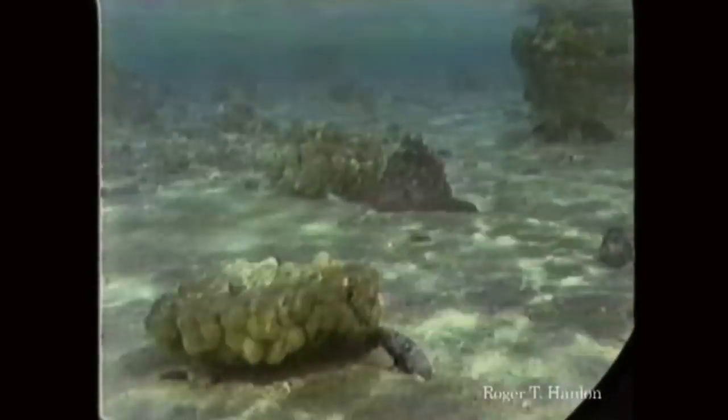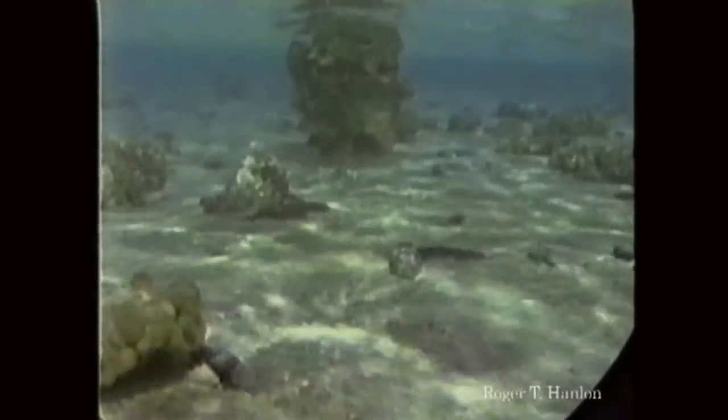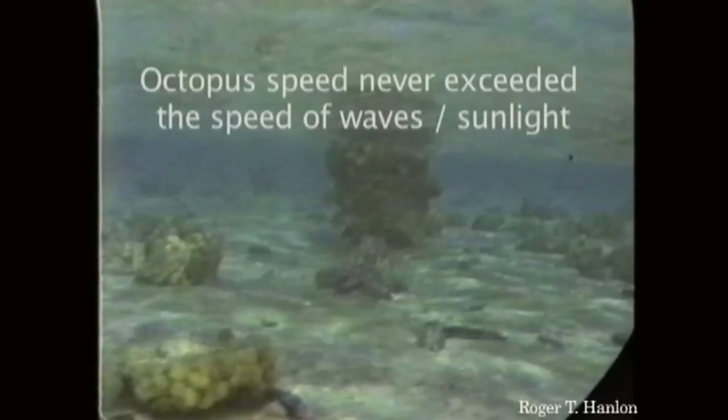Here's an octopus. Sometimes they don't want to be seen when they move because predators can see them. And here, this guy can actually make himself look like a rock, and looking at his environment, he can actually slide across the bottom using the waves and the shadows so he can't be seen. He blends right into the background — his motion blends right into the background. The moving rock trick.